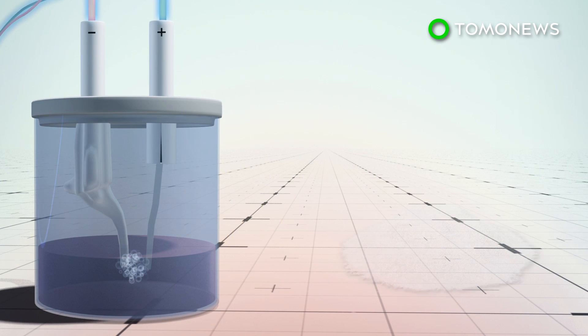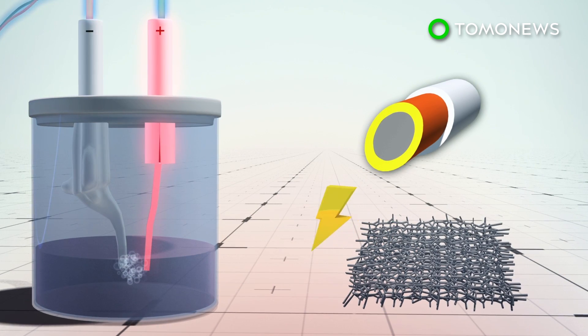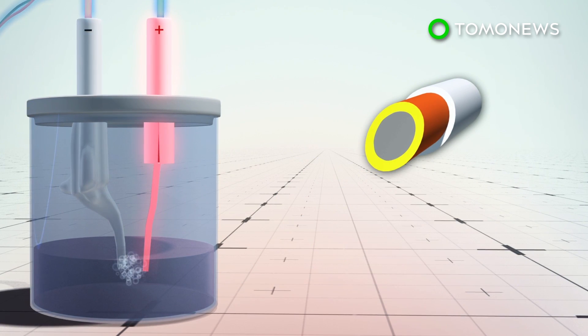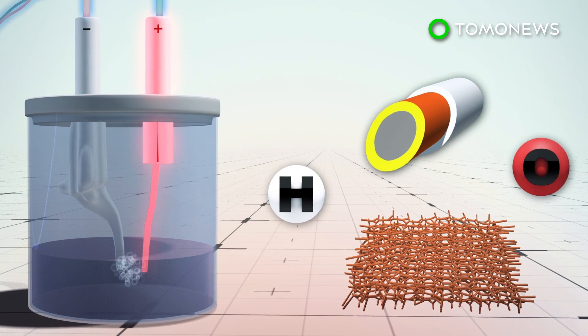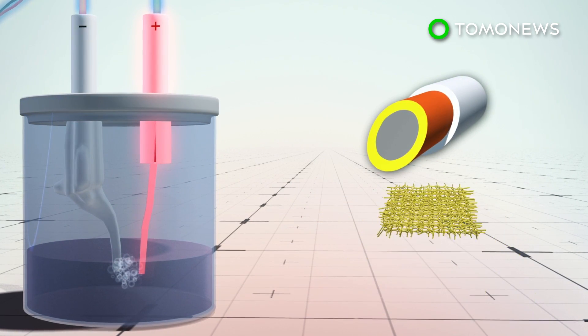To prevent corrosion from the chloride in saltwater, negatively charged nickel layers were coated onto the anode to create a barrier. Nickel foam conducts electricity and nickel iron hydroxide sparks electrolysis. Nickel sulfide repels chloride and prevents it from getting to the core metal.